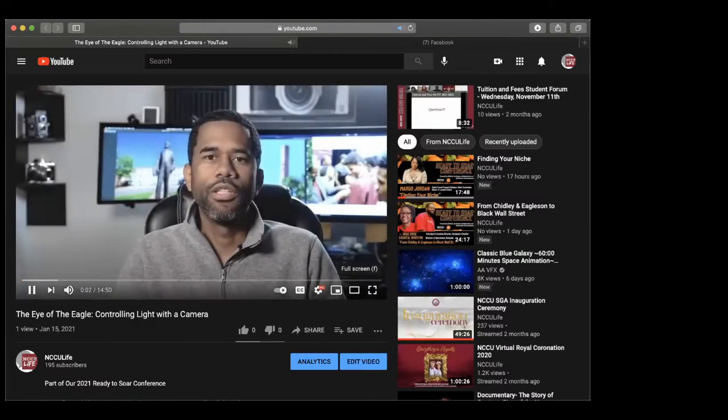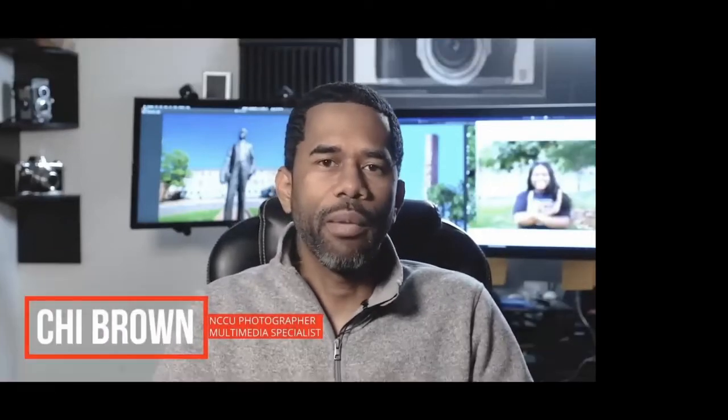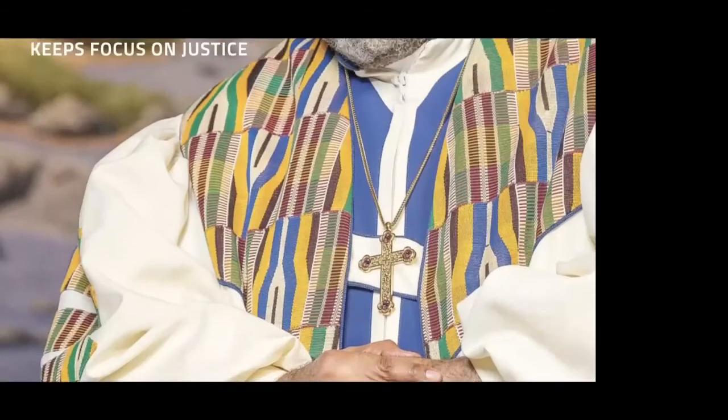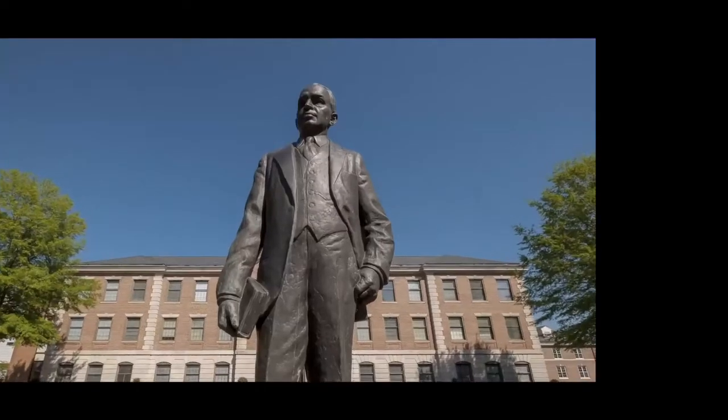What's good, Eagles? My name is Chi Brown and I work for North Carolina Central University as the campus photographer and multimedia specialist in the office of communications and marketing. It's a lot of words — I basically take photos and coordinate much of the visual marketing that you see around campus.